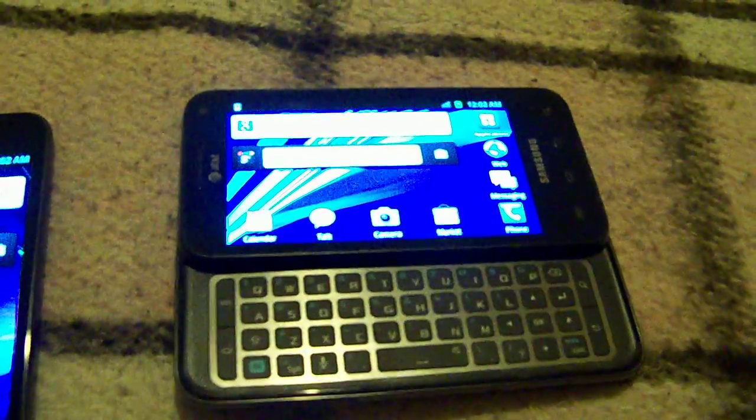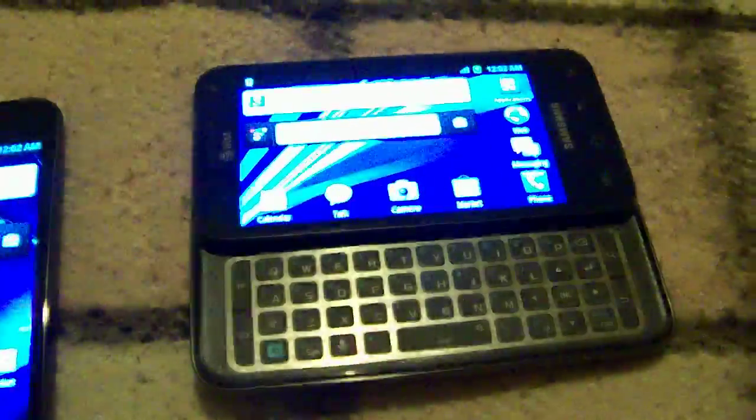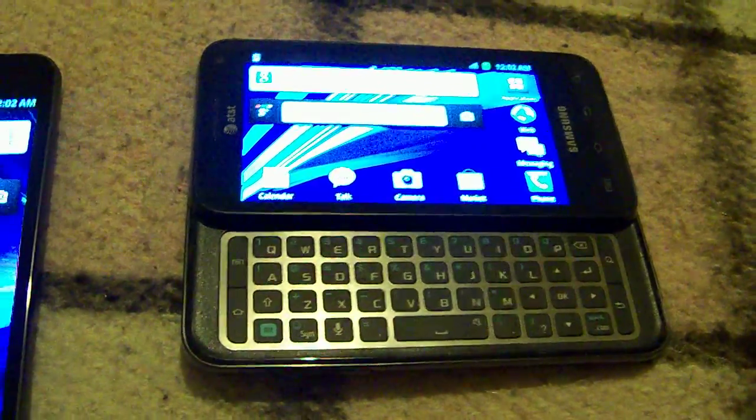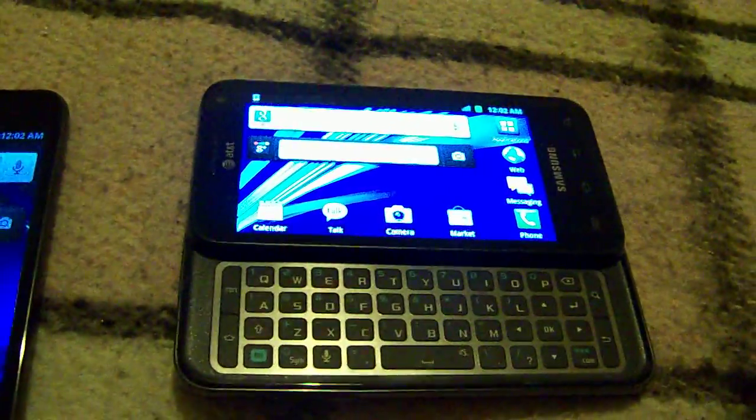The original was boxy and kind of squared off. But they've made some changes with this Galaxy Captivate Glide — the keyboard being one of them, and the subtle changes including the dual core processor.